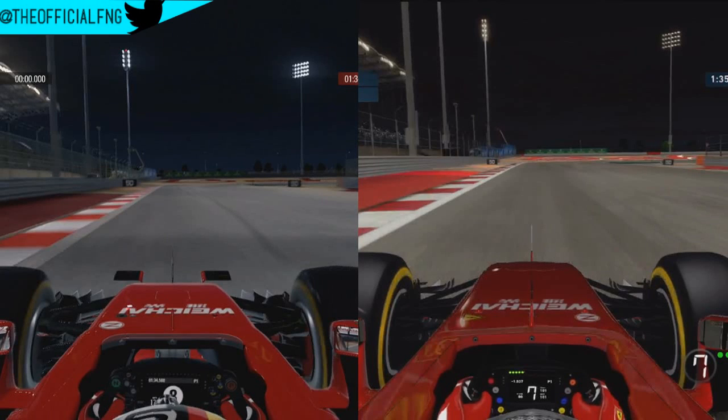Hello there guys and welcome — it is Niren here and today I'm going to be going through a little bit of an F1 2014 versus F1 2015 comparison. Now obviously with F1 2015 being on next gen in comparison to F1 2014 being on current gen, there are going to be a few changes.